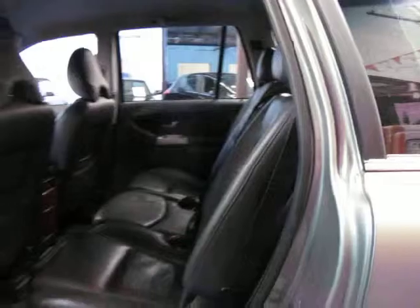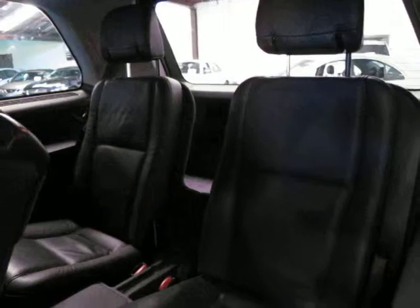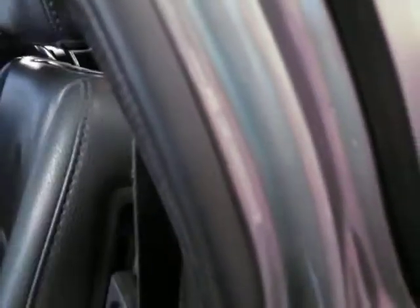To get in the back it's very very easy — you simply lift this, tilt it forward, and the whole seat slides forward so you can very easily get in and out. And to tuck away the very back seats is just as easy. When you fold them down they actually fold flush right across, so you've got a nice even surface to work with.